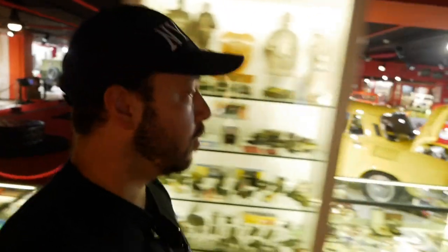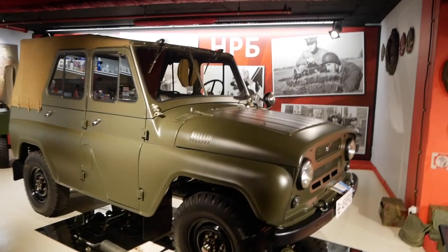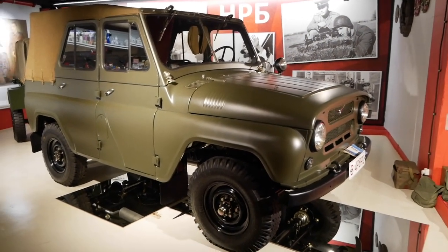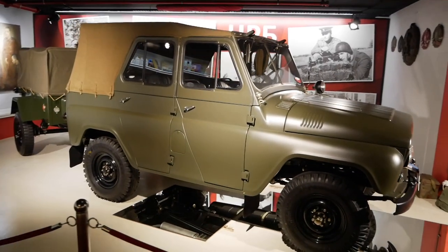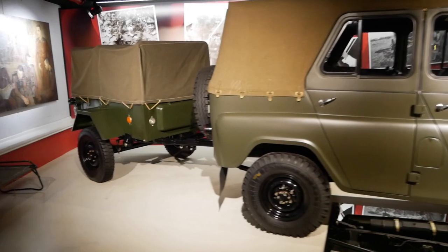One of the best-made Russian SUVs was the WAZ. If you remember, last year I took you off-road in one of these - it was fully functional and even had a propane fuel system. But here it is - look at it. This one is mint and it looks fantastic. It even comes with its own trailer.